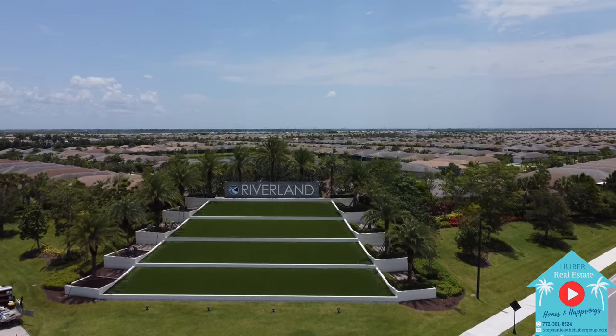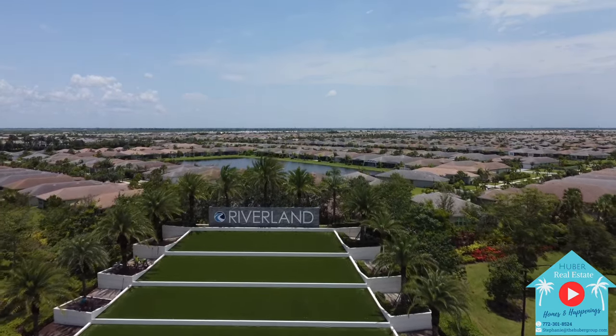Hi, I'm Stephanie Huber, broker owner of Huber Real Estate Group of Florida, and I work alongside my husband Christopher Huber, your trusted realtor and veteran. We are your experienced new home construction specialists along the Treasure Coast of Florida, and today we are here at Model Row at the amazing active adult community Riverland in beautiful Port St. Lucie.